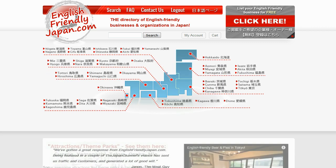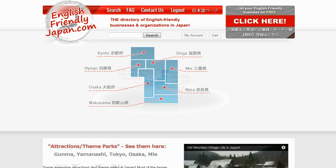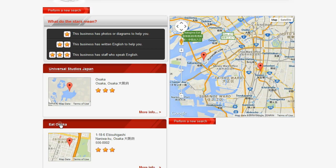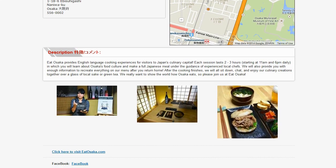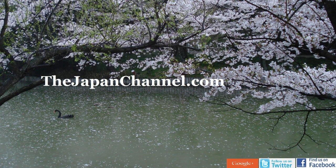If you want to find these guys, go to the English Friendly Japan directory. They're listed under attractions, because it's the sort of thing you'll do if you've got a couple of hours free. Go to Attractions, then Osaka, and up will come all their info. And if you forget all that six months from now, just search 'eat' on the directory and you'll find them — too easy.